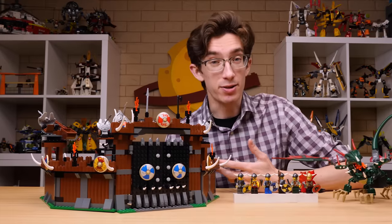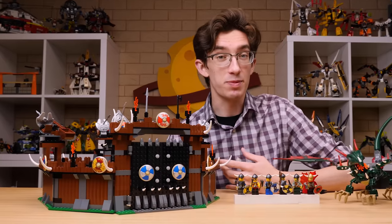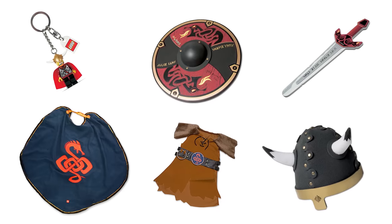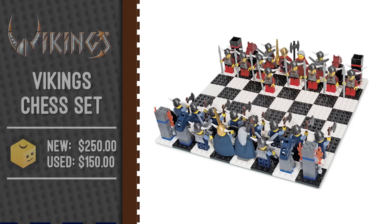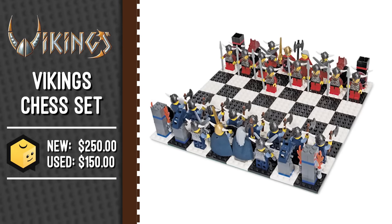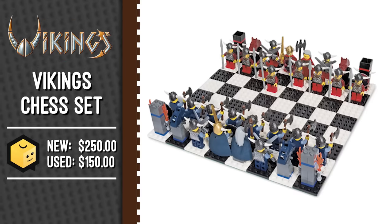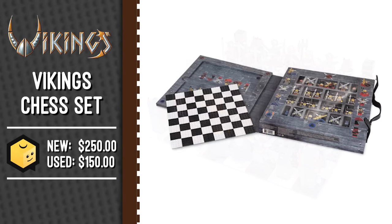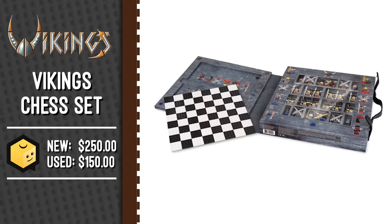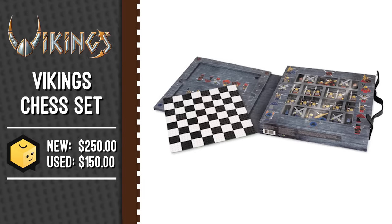That fortress set would finish out the 2005 wave of Viking sets, but there were a few other additional gear items: a wearable Viking costume helmet and sword. The first year of Vikings also gave us a chess set complete with 24 Vikings minifigures. From what I hear, the Vikings are actually glued together, which is really unfortunate — otherwise this would have made for an excellent battle pack. Regardless, the set is still very desirable, as can be seen by the ridiculous prices it commands on the aftermarket. The packaging for the thing is quite beautiful.